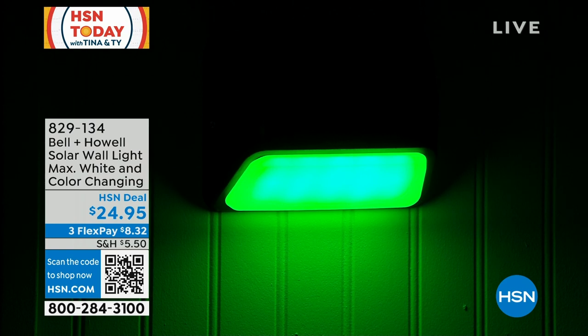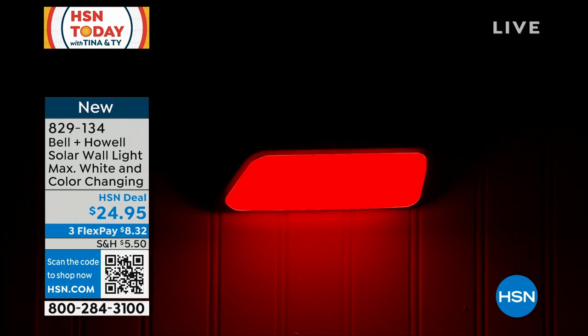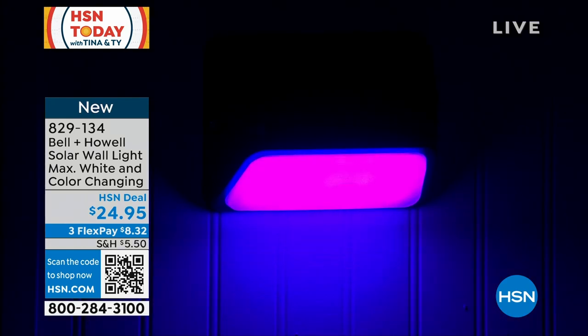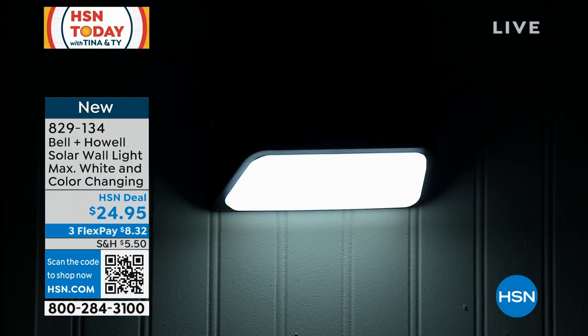Or I can say I don't want color changing — I want a specific color. I can hit the button and choose red, blue, yellow, purple — whatever color I want — and make it stay that color. And if we need a lot of light to see what we're doing, I hit the white button and it does that. There's also a motion sensing mode on here.